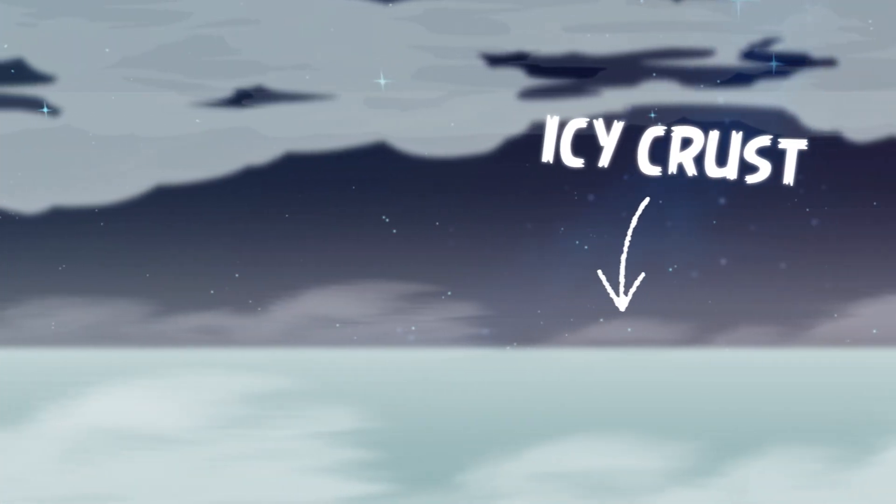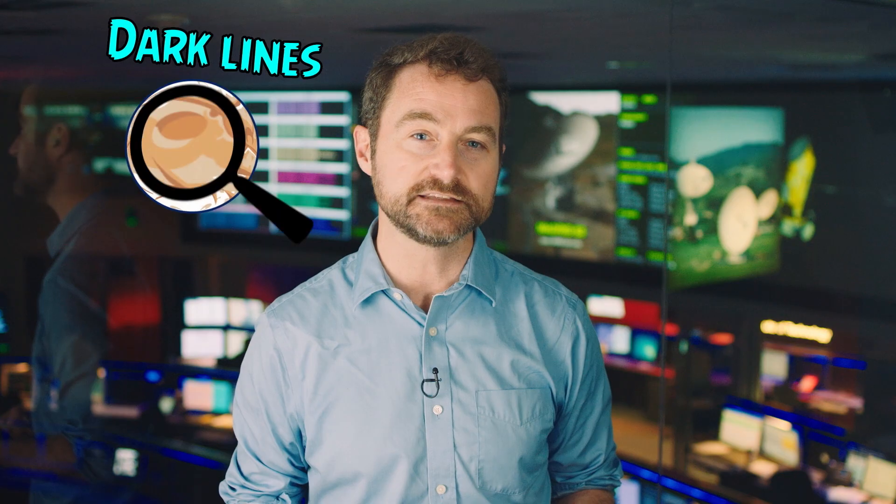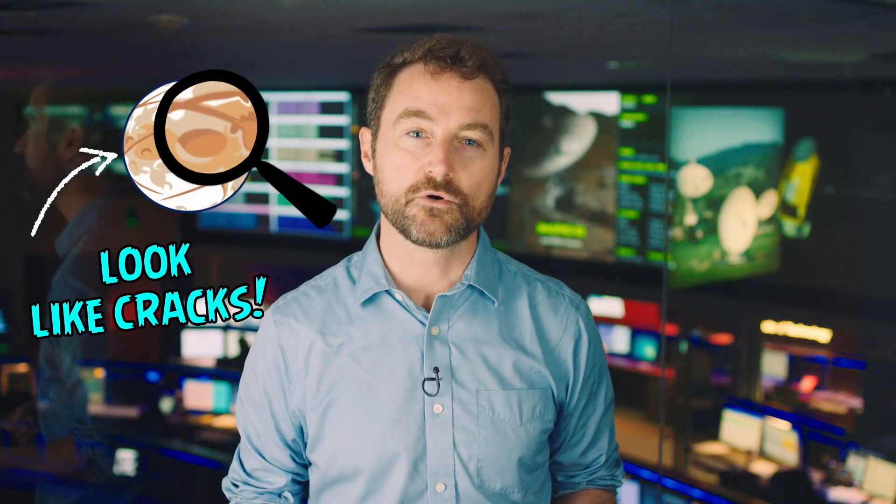Europa has an icy crust with the smoothest surface of any object in the solar system. That surface is crisscrossed by dark lines that look like cracks or fractures.